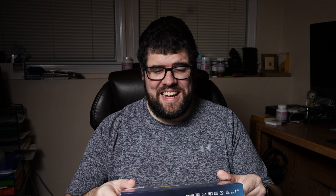Inside this box it includes two tests. The reason they do two tests, from my understanding, is if you pass the first test, you want to wait 24-36 hours — if you're still having symptoms, use the other test. Because it's not always 100% accurate. It's kind of like taking a pregnancy test. I don't know how else to put this, but it feels like I'm about to take a pregnancy test. But I can't be pregnant, obviously.